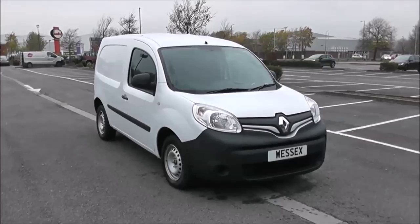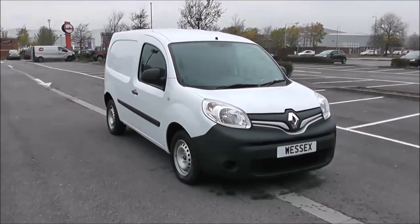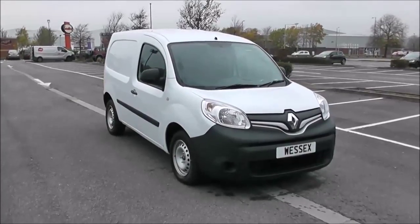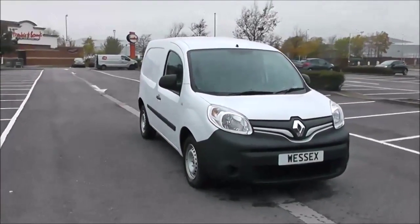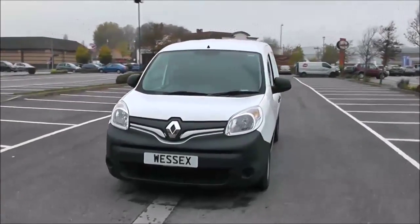Welcome to Wessits Garages. Today we have for you a pre-registered Renault Kangoo ML19 DCI. This vehicle is in white and it's a diesel manual. I'm going to be giving you a tour of this vehicle today, but for more information or further specifications, don't hesitate to click on the link in this video.